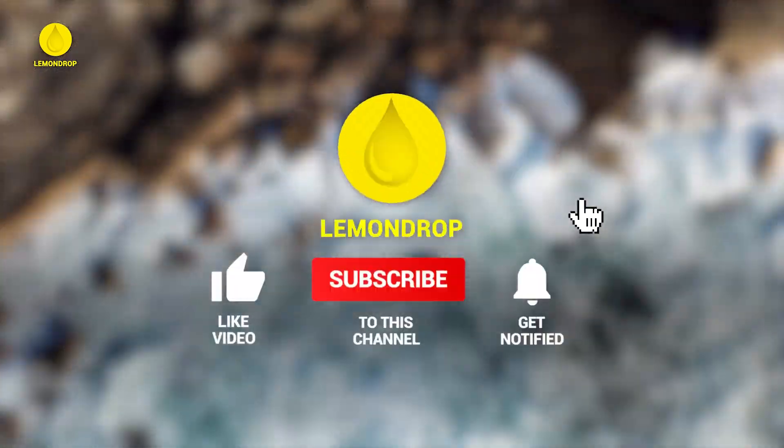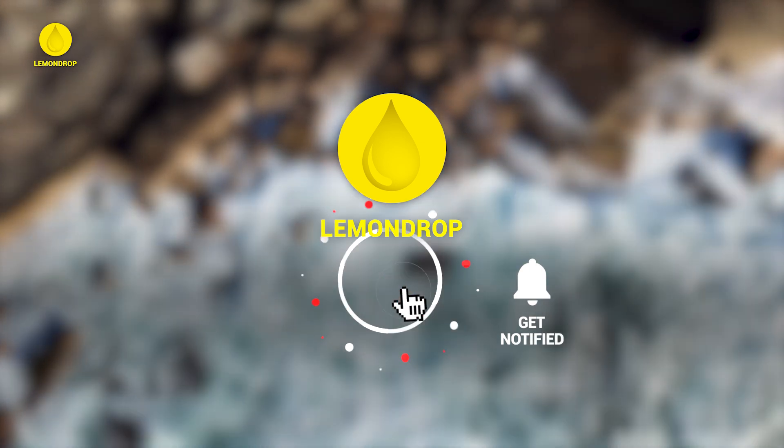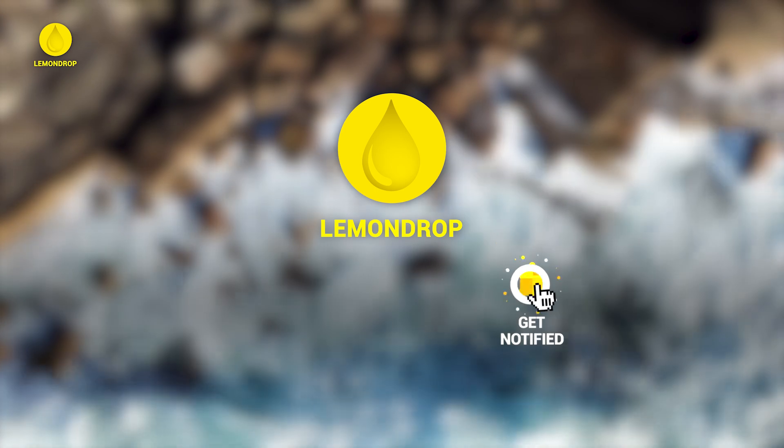Don't forget to like and subscribe, and also turn on notifications so you don't miss out on new Crash Course videos like this one.